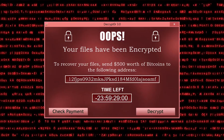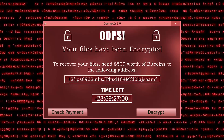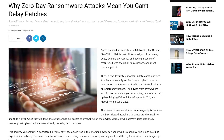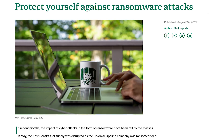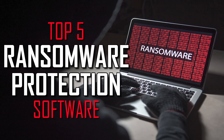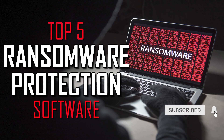Ransomware attacks have been on the rise lately, preventing users from accessing their files until a ransom is paid. The best way to protect yourself or your business from these nasty attacks is to have ransomware protection. In this top five, I'll show you the best ransomware protection software for your computer, with the first four focused on prevention and the last one focused on recovery of your data. Coming up next on Techumbo.